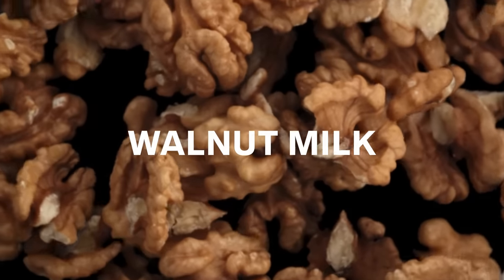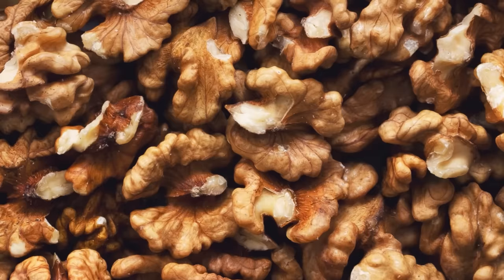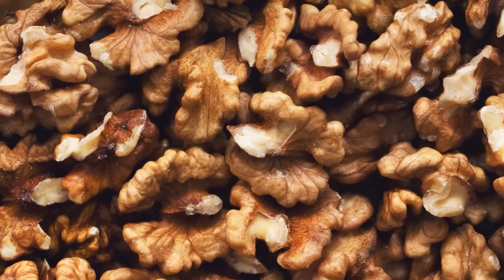Walnut milk is delicious. It's made from walnuts and is pretty simple and straightforward, even commercially. It's very expensive because it's just walnuts — which are high in protein, high in essential fatty acids, and have some fiber — and water. Just those very pure, clean ingredients, and you have walnut milk.